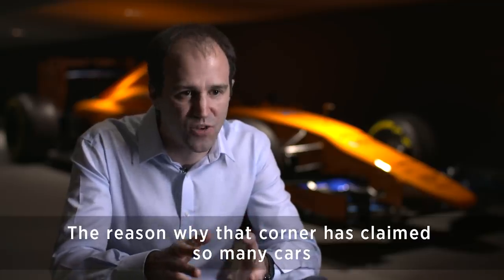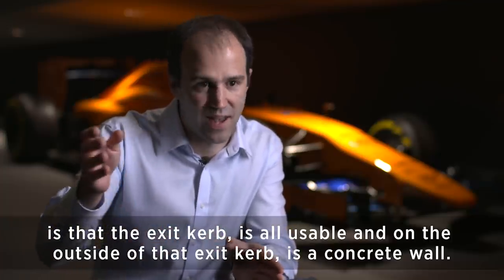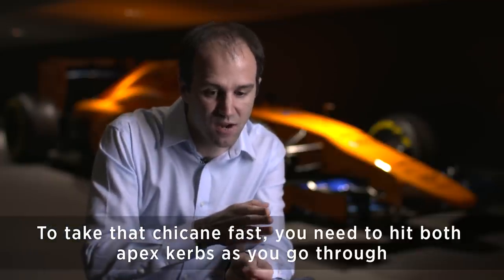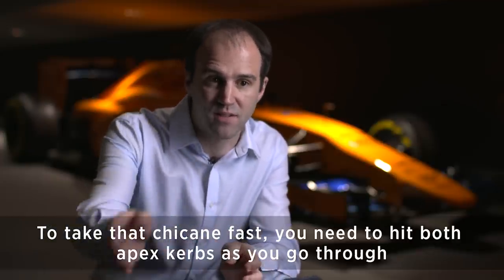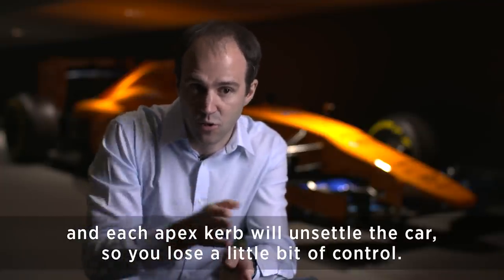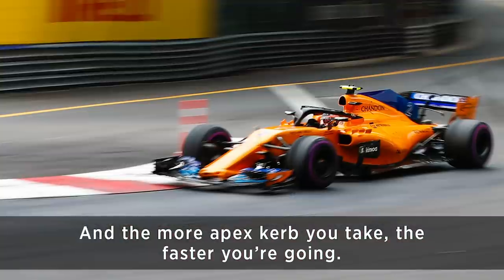The reason why that corner has claimed so many cars is that the exit curb is all usable and on the outside of that exit curb is a concrete wall. To take that chicane fast you have to hit both apex curbs as you go through, and each apex curb will unsettle the car, so you lose a little bit of control — and the more apex curb you take, the faster you're going.